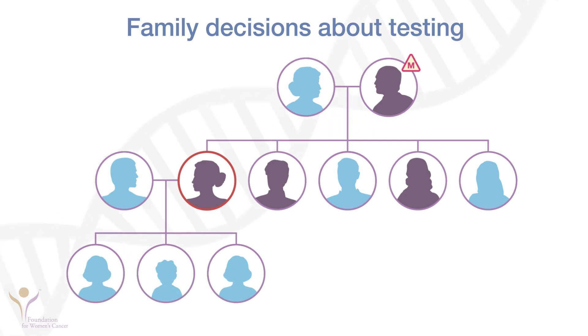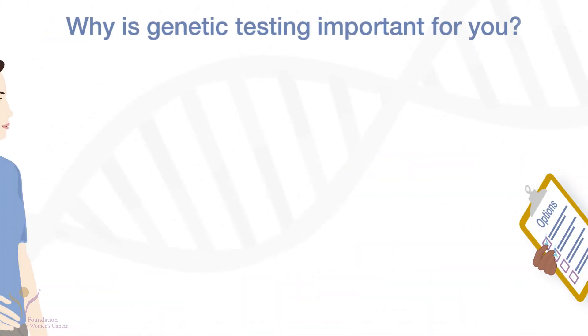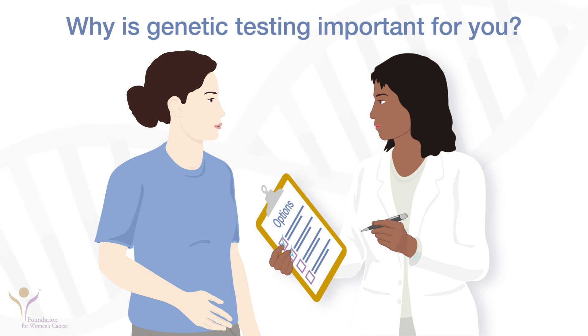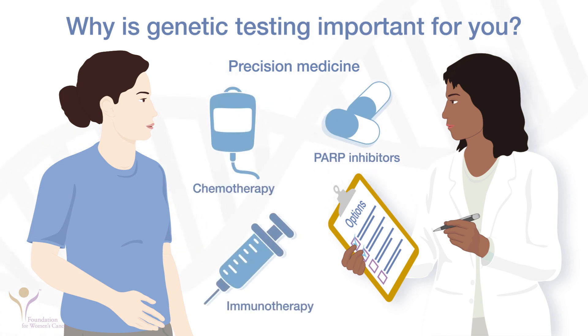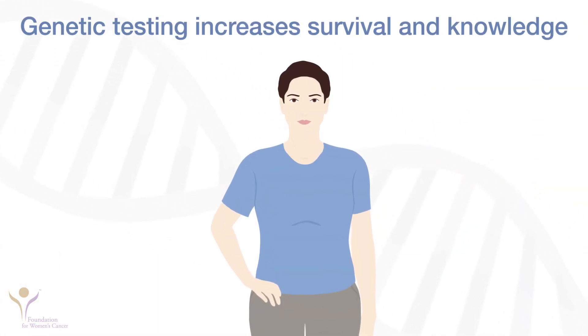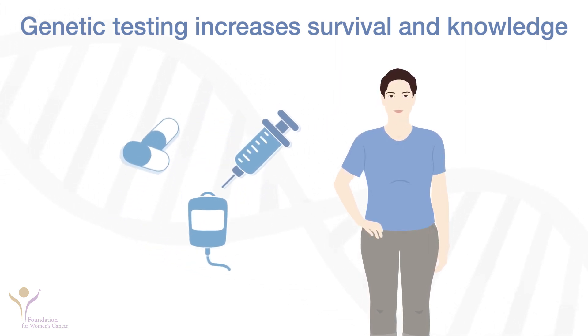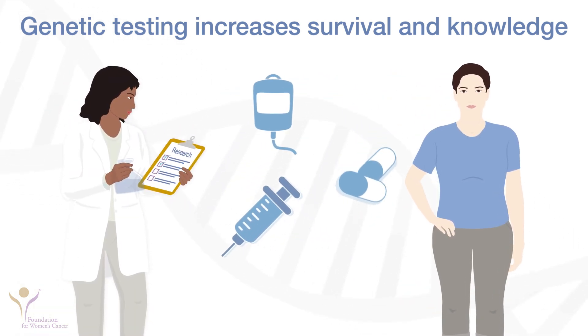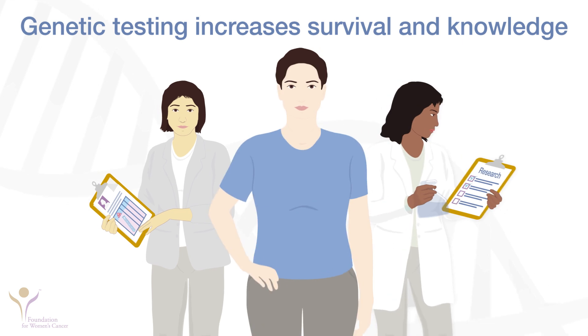One of the most important benefits of identifying families with inherited cancer syndromes is to help family members who do not have cancer be proactive about managing their cancer risk. Genetic testing helps you as well as your family. Today, doctors use knowledge of genetic mutations to choose the most effective cancer treatments, so genetic testing can help your doctor select the best treatment for you. PARP inhibitors, immunotherapy, and chemotherapy are some of the treatment options available. Better understanding of inherited cancer syndromes has led to improved treatments for ovarian and endometrial cancer. Identifying genetic mutations will move doctors closer to finding cures and preventing cancer altogether in family members.